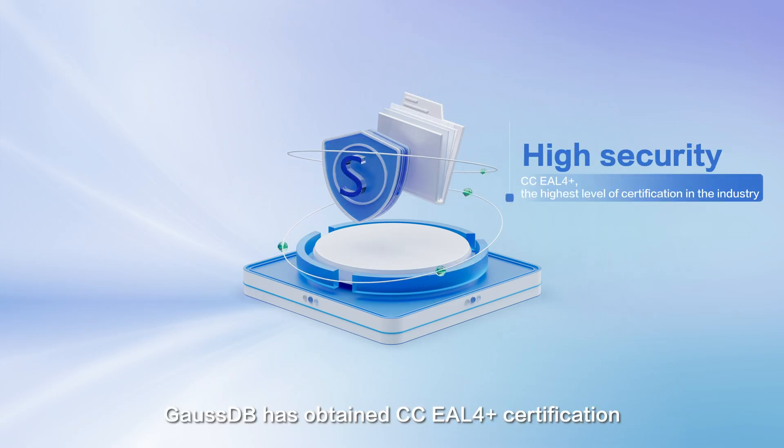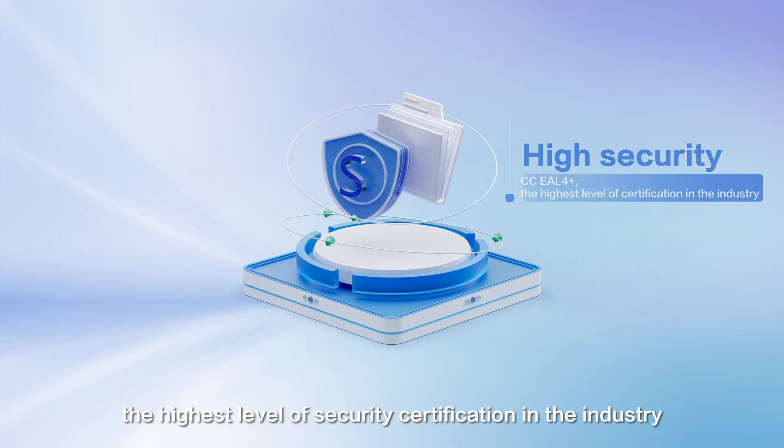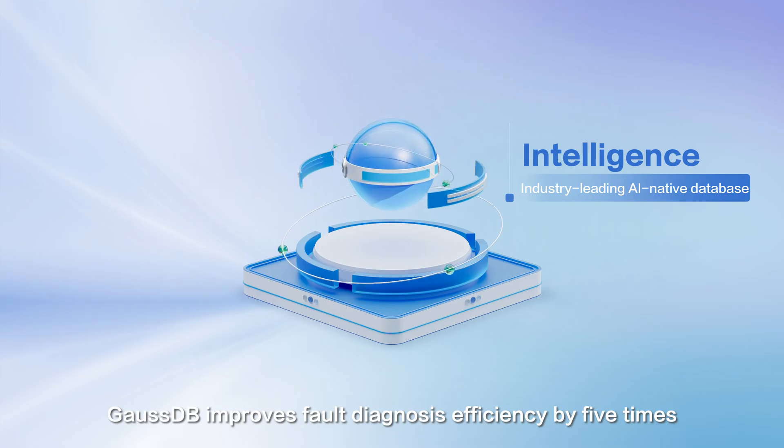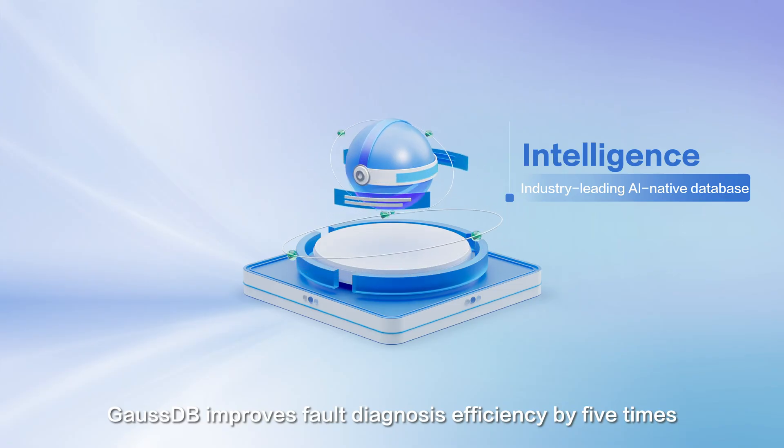GaussDB has obtained CC-EAL 4 Plus certification, the highest level of security certification in the industry. As an AI-native database, GaussDB improves fault diagnosis efficiency by five times.